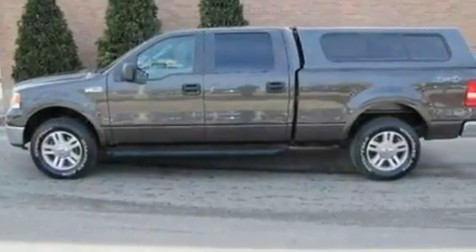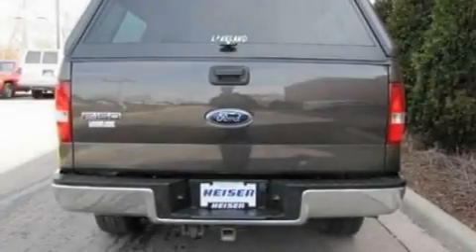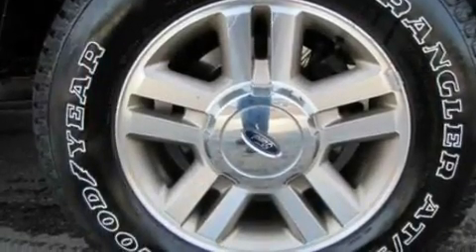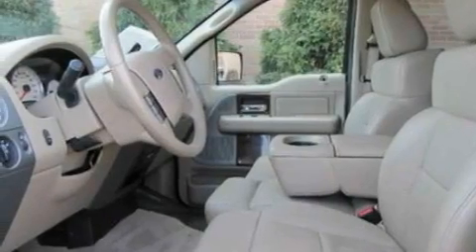Its top features include a power driver's seat, air conditioning with automatic climate control, cruise control, a four-speaker stereo system, a leather interior, a double wishbone independent front suspension, a passenger side vanity mirror, a low-tire pressure indicator, heated side view mirrors, and folding rear seats.